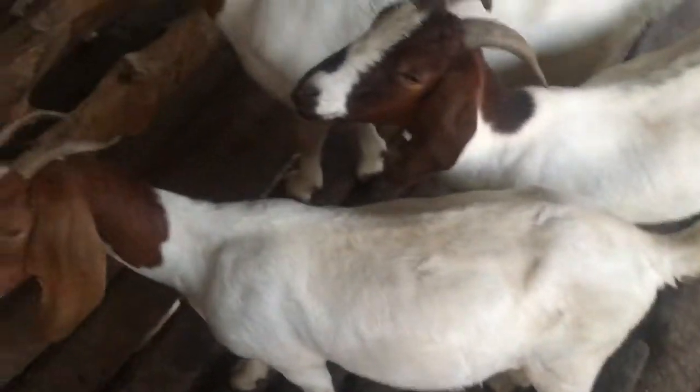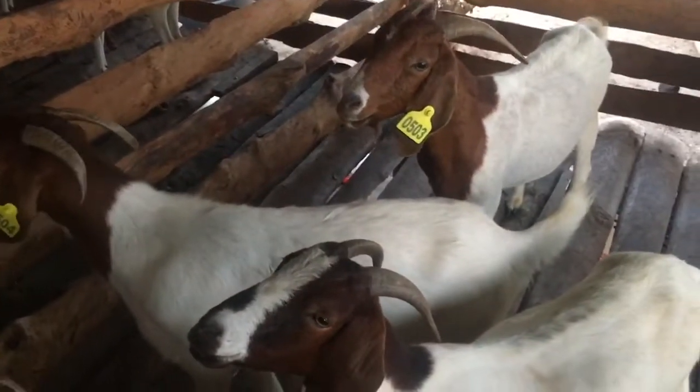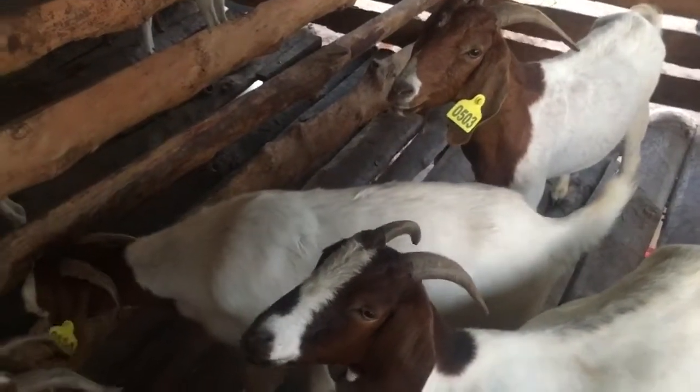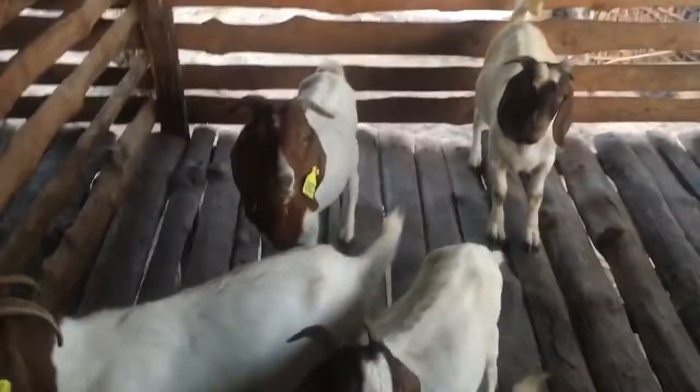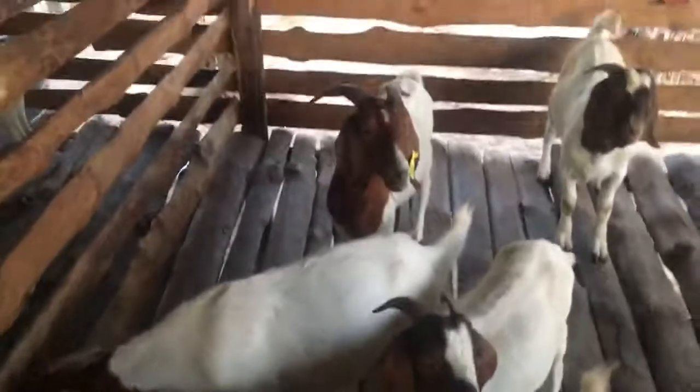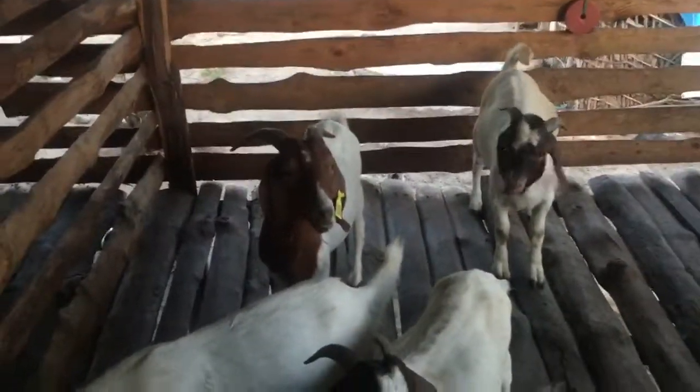503 and 504 are yet to be bred, but I hope they'll be bred anytime soon. Then we can expect them to kid around February 2019. So that's the group right there and they're doing well so far.